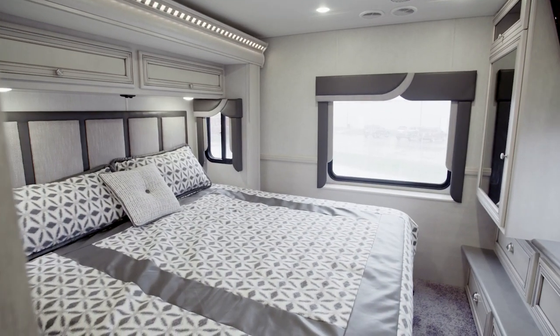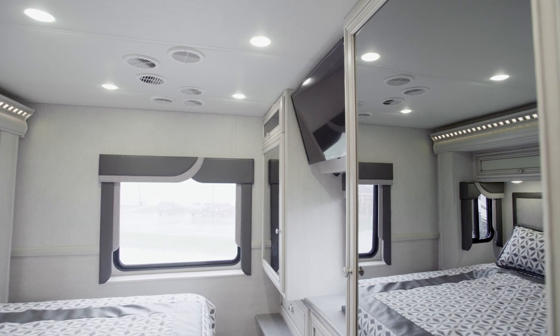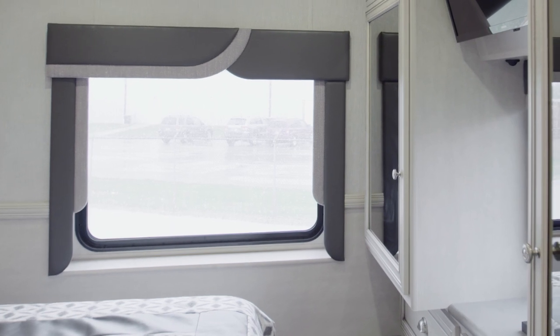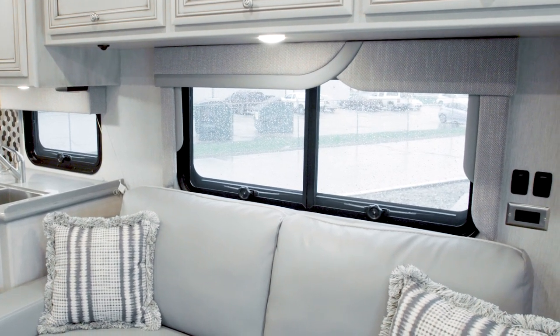In the bedroom of floor plan 3226, the queen bed features an upholstered headboard. Opposite the foot of the bed is a dresser with three drawers and two spacious wardrobes, plus another TV with DVD player. The bedroom window is oversized to let in more natural light, and all windows in the Baystar Sport are frameless, with the option to select double-paned glass.